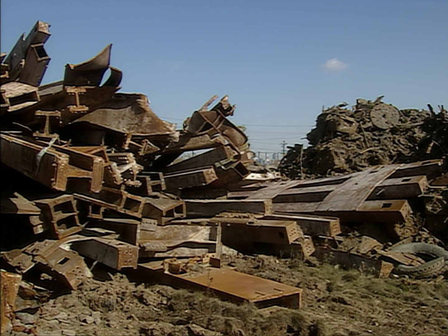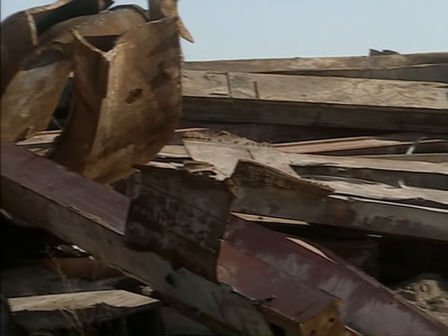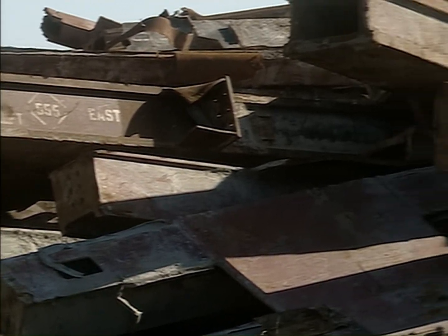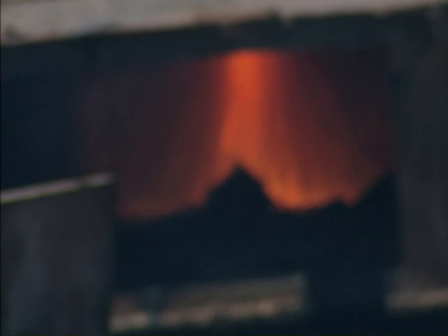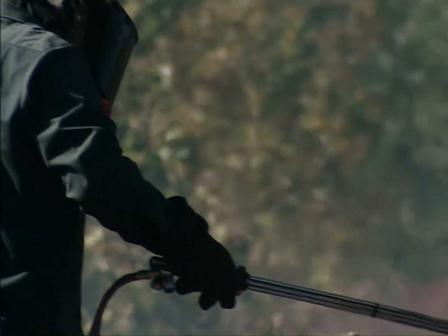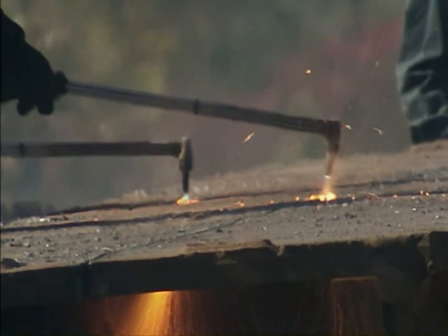Less than three miles from where the towers once stood, clues to their collapse lie in gigantic, twisted heaps in this New Jersey scrapyard. Time is short. The piles of high-strength steel evidence are being cut into chunks for export to recycling plants in the Far East. The deals with the scrap merchants have already been made.